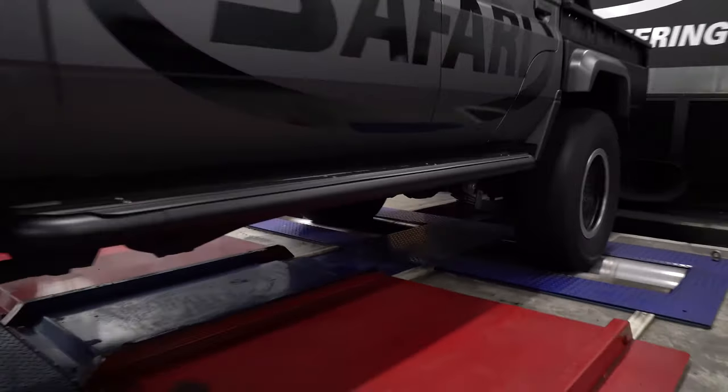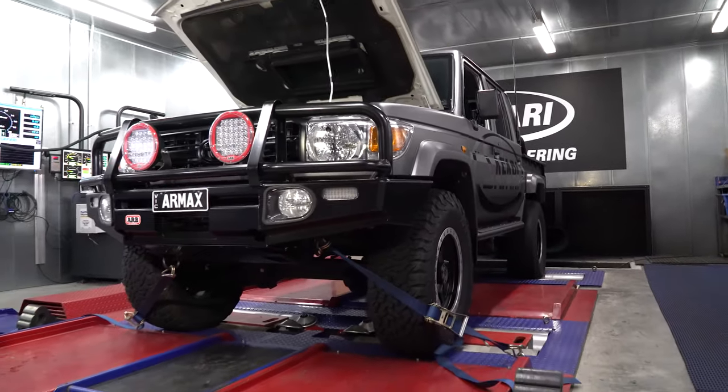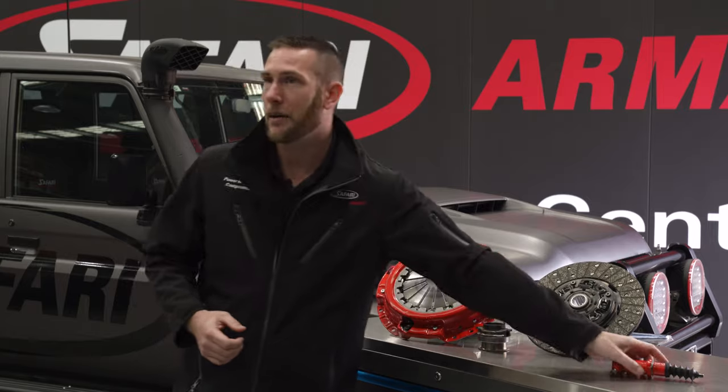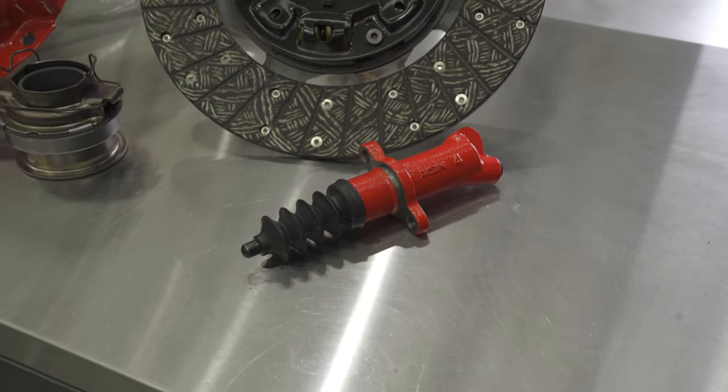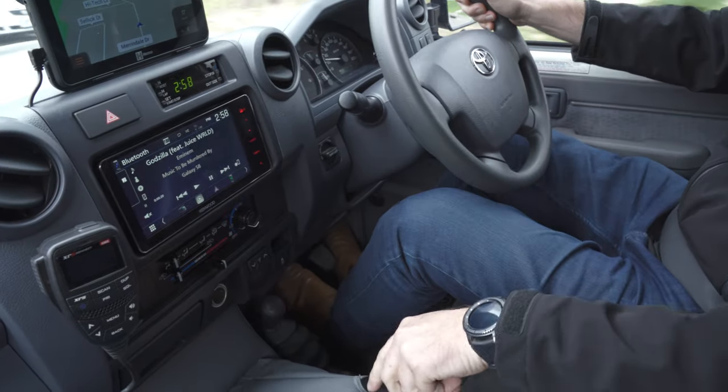This is really important for increased GVM applications, and also when you're increasing the torque and power of your vehicle. One of the great features is the new Safari R-MAX Slave Cylinder, that we've developed specifically to maintain the standard clutch pedal feel and drivability from the vehicle.